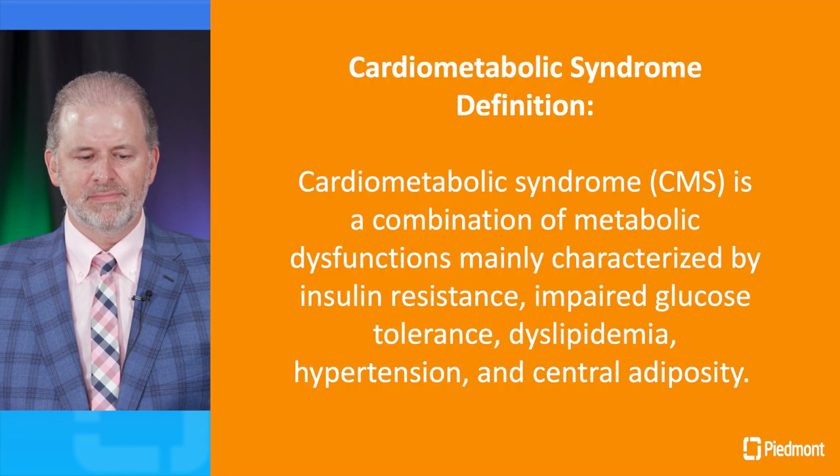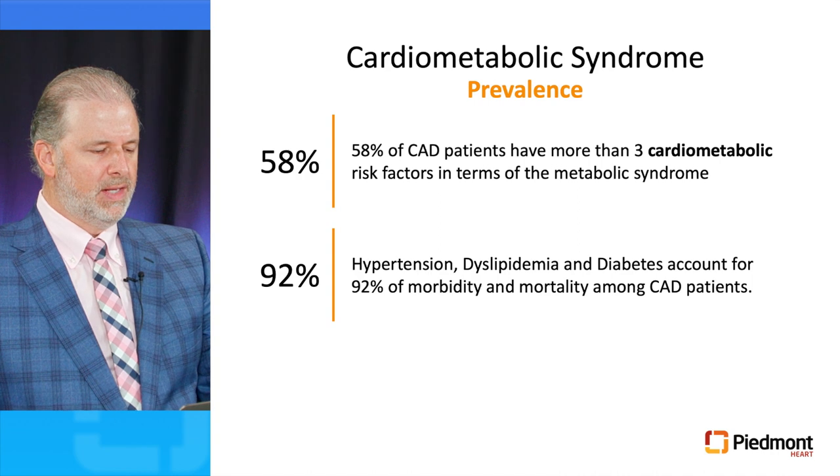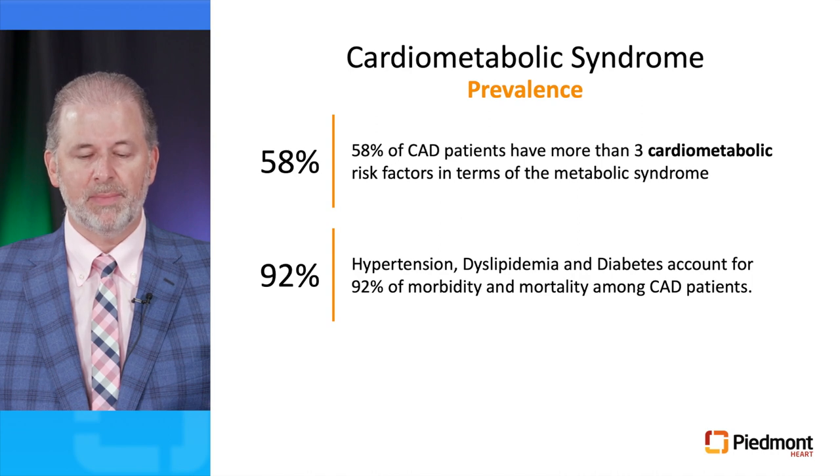Let's start with the definition. Cardiometabolic syndrome is a combination of metabolic dysfunctions mainly characterized by insulin resistance, impaired glucose tolerance, dyslipidemia, hypertension, and central adiposity. This is a very prevalent disease — 58% of patients with coronary artery disease have more than three metabolic risk factors in terms of the metabolic syndrome.